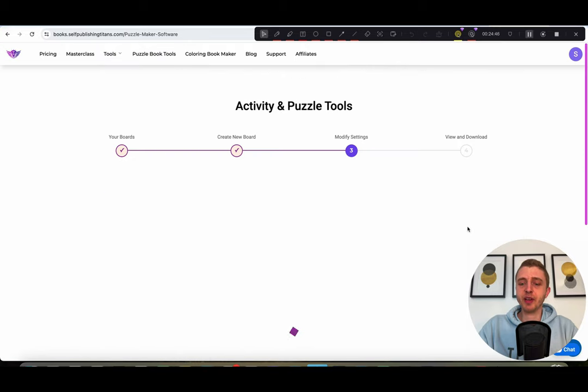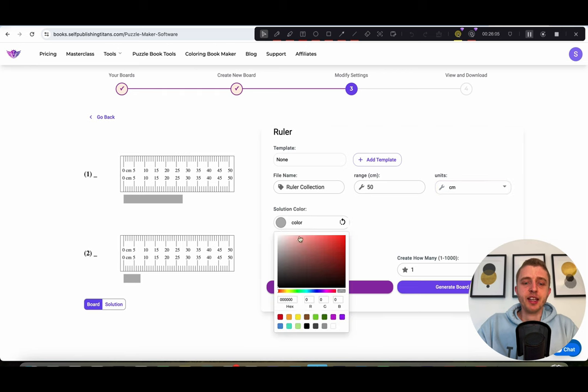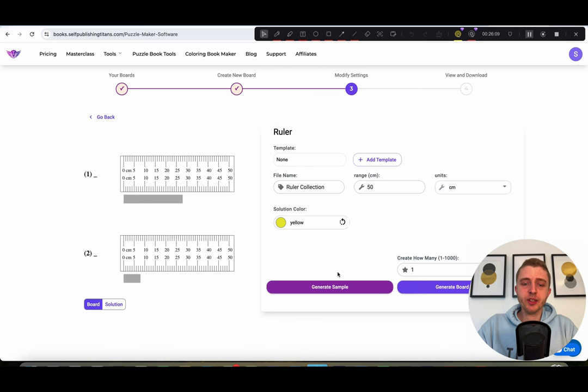Next we have the ruler tool. This is good for kids to learn how to count and understand measurements. Right now it's set in centimeters, with inches coming soon as a free update. You can choose what kind of range you want and also change the color — for example, yellow. Click on 'generate sample' and the bar will be changed. In the solution, you will see the correct answer for each, which you can include in the back of the book.